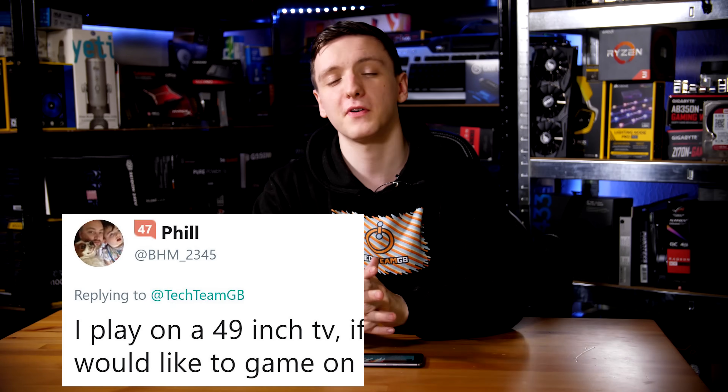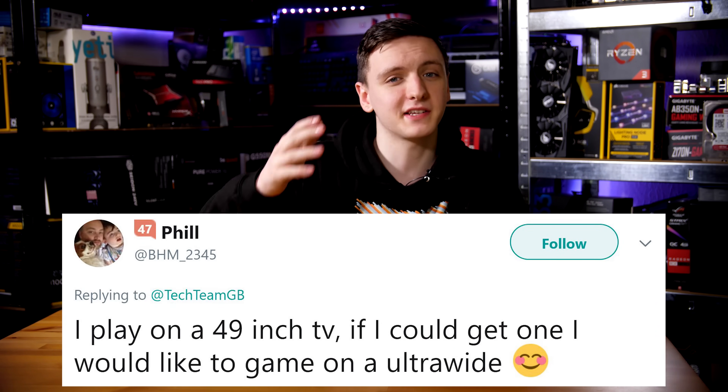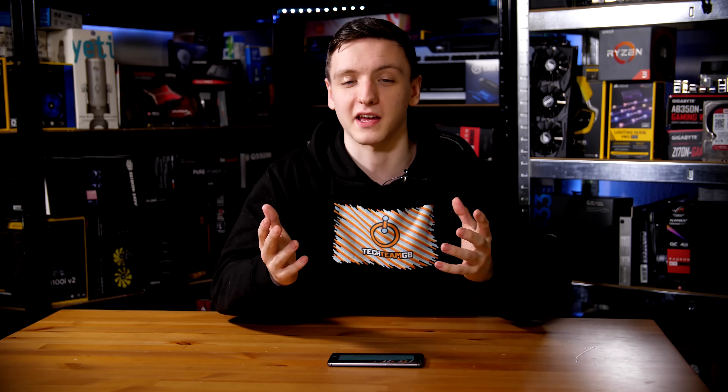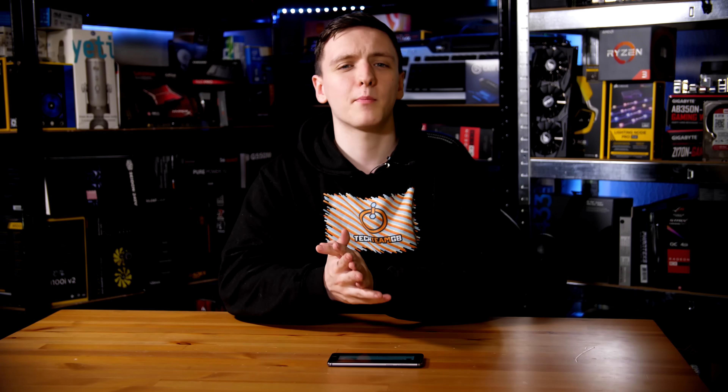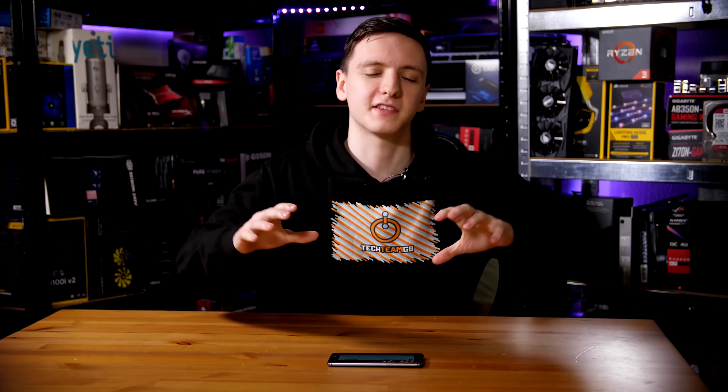But that's enough from me — let's hear from you guys. Phil, who I met at Overclocker, says he plays on a 49-inch TV but would love to get an ultrawide. Moosey runs both a 16 by 9 and a 21 by 9 display, with the 21 by 9 primarily for gaming. Lionheart recently bought a new ASUS ultrawide and has his 21 by 9 at the bottom with a 16 by 9 up top for recording gameplay.